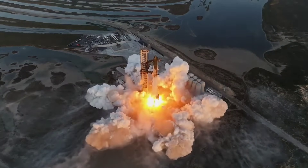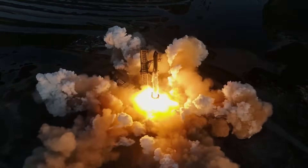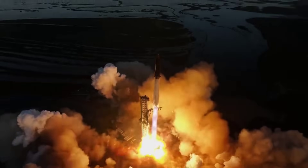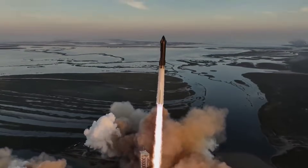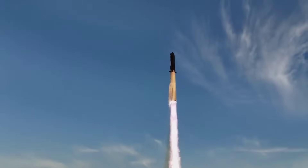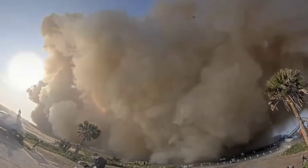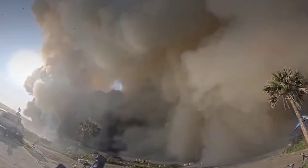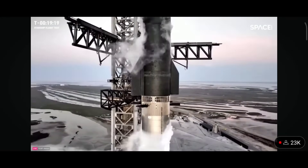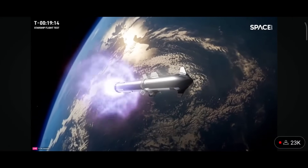The company finally received the required FAA launch license earlier this week, after a final review of the rocket's possible impact on area wildlife. Along with hot staging, SpaceX added a powerful water deluge system to the launch pad to reduce the acoustic shock of engine ignition and the effects of their combined thrust. During the April launch, the base of the pad was heavily damaged, with steel and concrete debris blasted into the surrounding area. Other major upgrades include the replacement of hydraulic actuators with an electrically driven engine steering system, and an improved, faster-acting self-destruct system.